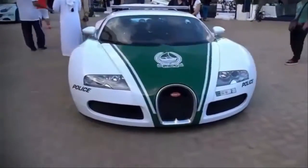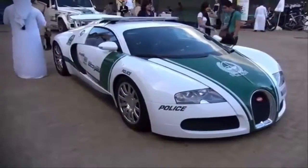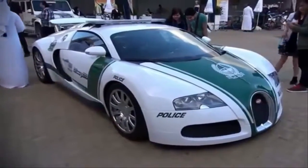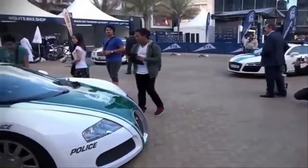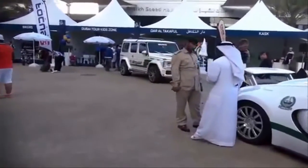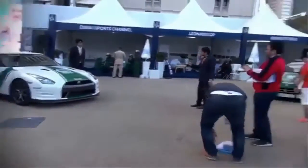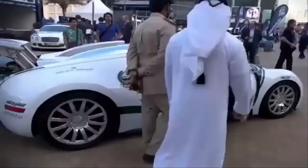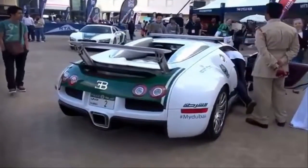6. Bugatti Veyron. The Veyron is one of the most recognizable cars in the world, and it's unquestionably the top dog in the Dubai fleet. The Bugatti spent years as the fastest and most expensive production car in the world, and in 2014 Dubai's finest thought it was a good $1.6 million addition to the fleet. Bugatti has since stopped building the Veyron, but with a top speed of 247 miles per hour, there isn't much on the planet it can't outrun.